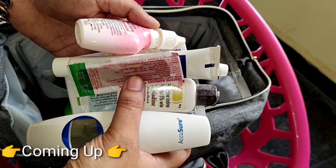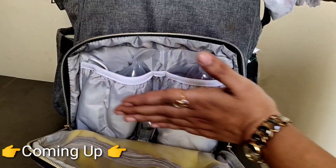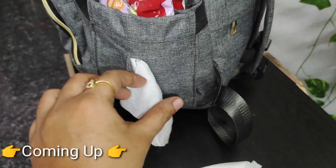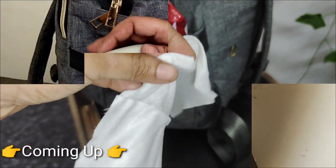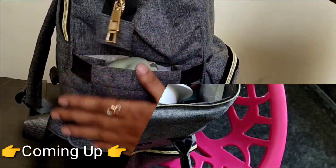If you have a medication kit, you can put a spoon in two different compartments. You can put a wipes compartment here. You can pull the wipes and put it open. You can put the wipes in front of the bag and keep it open.